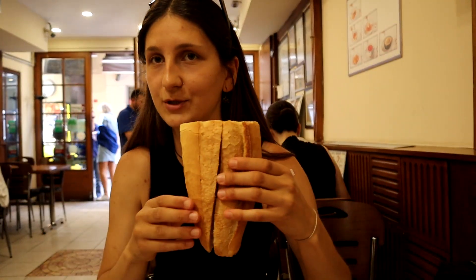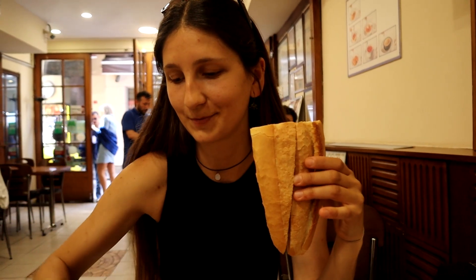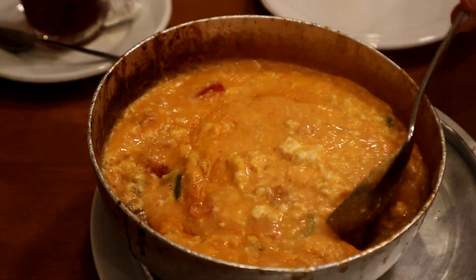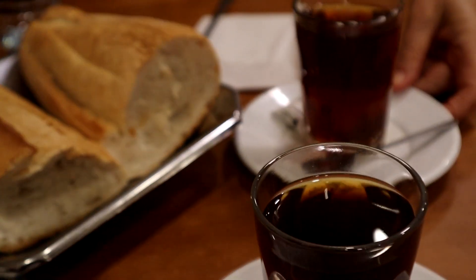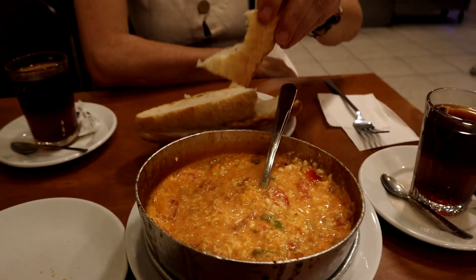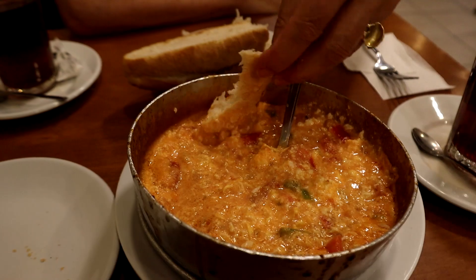The best way to have menemen is with some fresh bread and some Turkish tea. The flavor, spiciness, and creaminess bring the menemen to a whole other level, so this is definitely a great option. The portion is quite big, which is why we ordered one for two, as we still had some other places to visit later on.